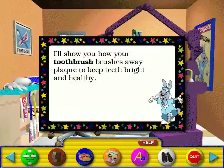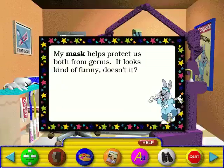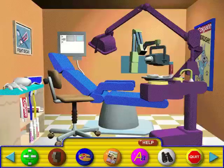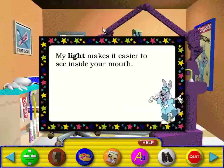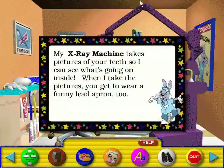I'll show you how your toothbrush brushes away plaque to help keep teeth bright and healthy. These gloves protect you and me from germs. My mask helps protect us both from germs — it looks kind of funny, doesn't it? I wear goggles to protect my eyes while I'm cleaning your teeth. My light board is a special box where I can look at the x-ray pictures of your teeth — you can look at them with me. My light makes it easier to see inside your mouth. My dental chair lets me move you up and down so I can get a good look at your teeth. My x-ray machine takes pictures of your teeth so I can see what's going on inside. When I take the pictures, you get to wear a funny lead apron too.